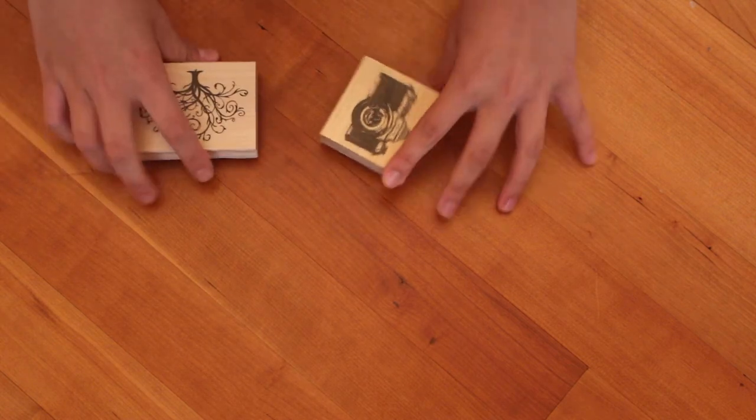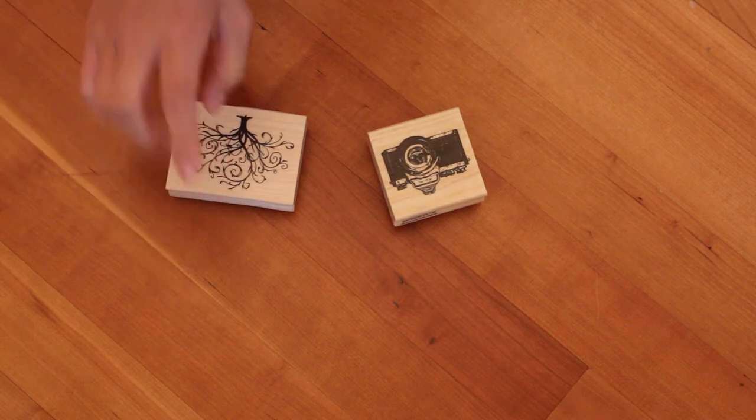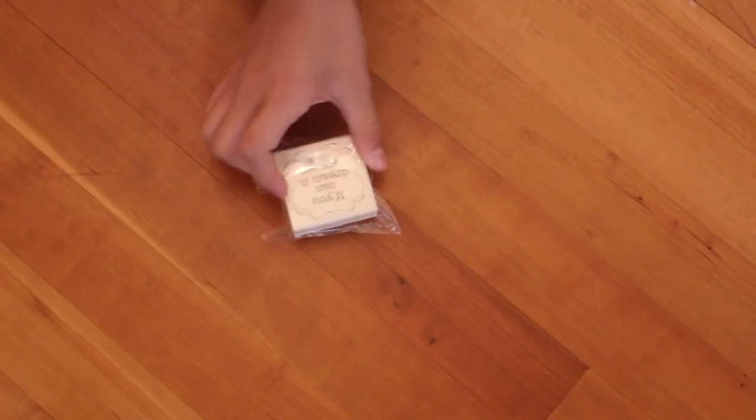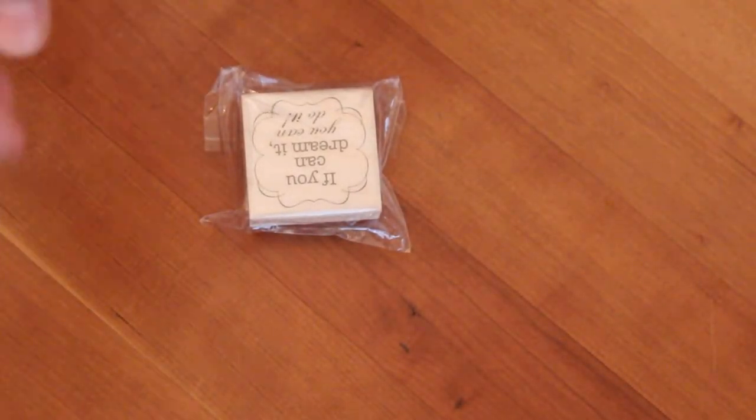And these are my wooden stamps. Since there was a Mother's Day sale going on, it was like buy one get one 50% off, so I got this tree and a camera. And from the $1.50 bin, I got this stamp — it says, if you can dream it, you can do it.